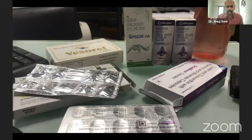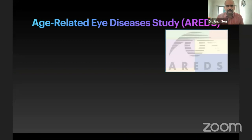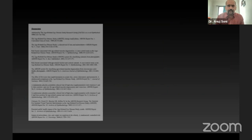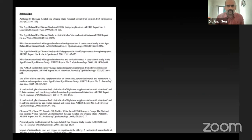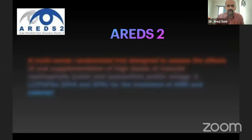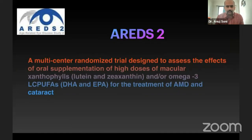AREDS was a multi-center trial which found that multi-antioxidants and zinc help in reducing the incidence and slowing the progression of AMD. This was followed by a lot of studies, and later AREDS 2 came, which found that substituting lutein and zeaxanthin for beta-carotene reduces the risk of carcinogenic lung cancer, and that there was no role of omega-3 fatty acids.